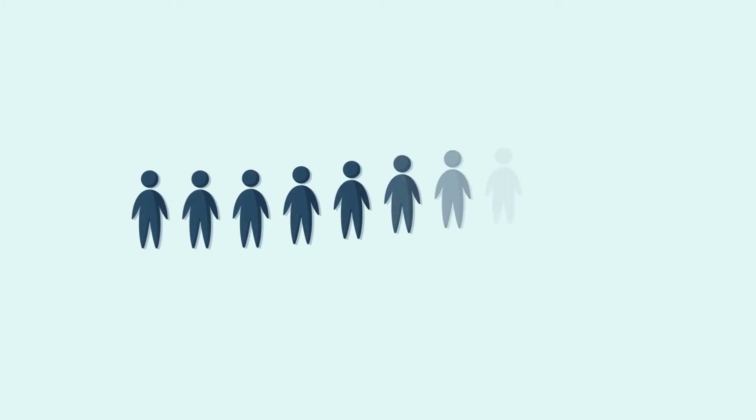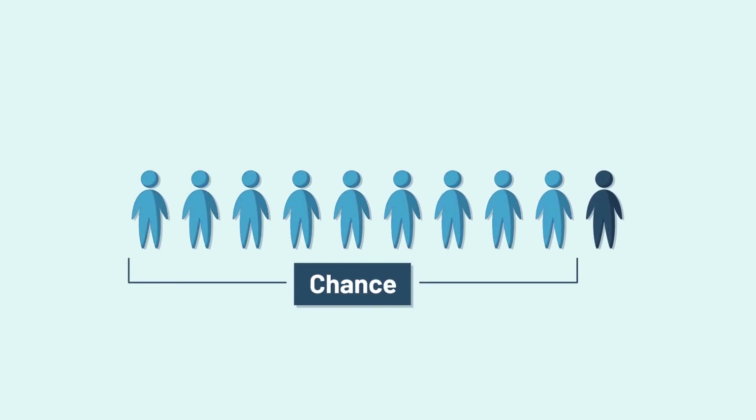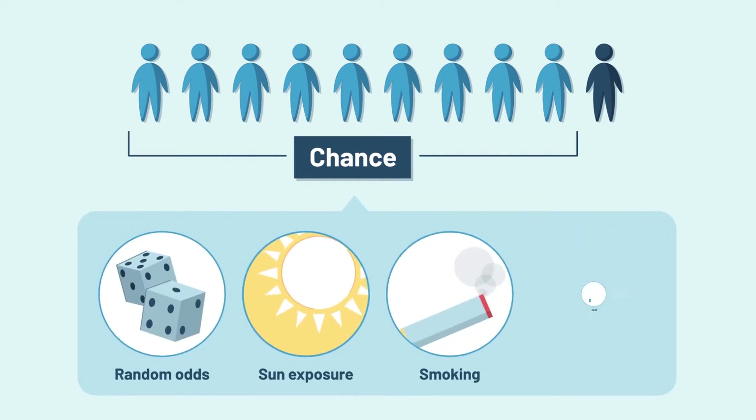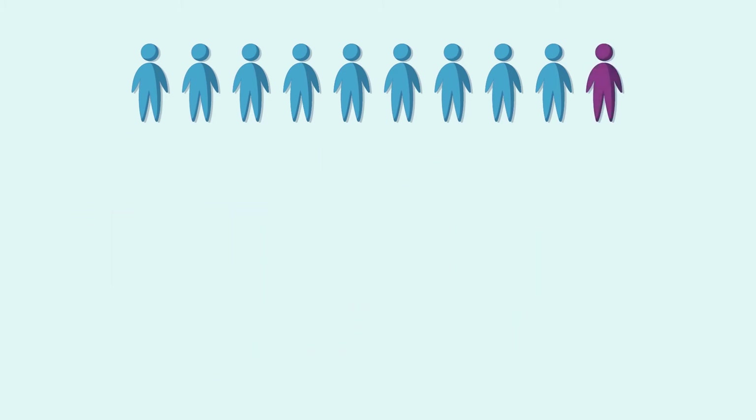There are many different types of cancer. Most cancers happen by chance. Cancers that happen by chance are caused by many factors throughout a person's lifetime. A small number of cancers, however, are hereditary or inherited.